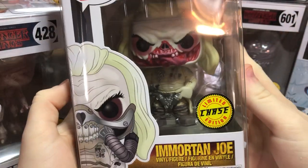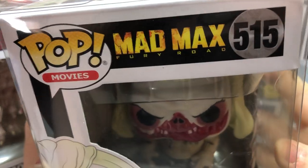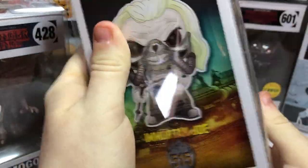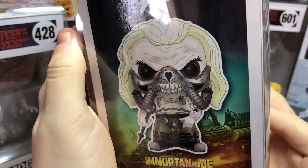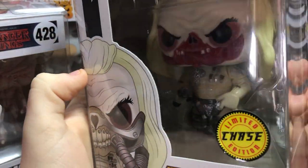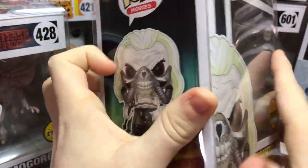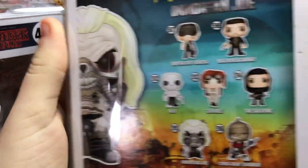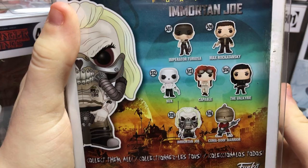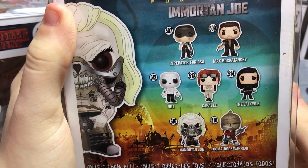Let's start with this chase — Immortan Joe from Mad Max: Fury Road. The normal one has a mask, but this chase one doesn't have a mask — it's all bloody and stuff. It looks pretty cool, though it's kind of disgusting. Neither of us knows much about Mad Max, but they do look very cool.